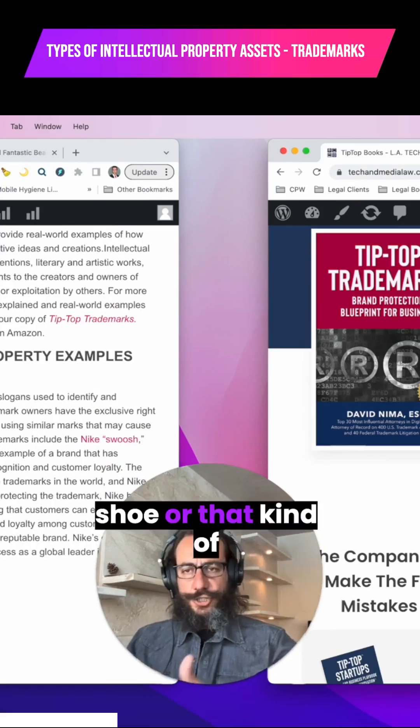These are trademarks, a type of intellectual property in the United States. Examples include the word Facebook, the word Revlon, the word Kodak, the word Coca-Cola, the word Pepsi. These are all famous trademarks.